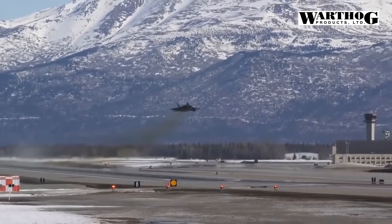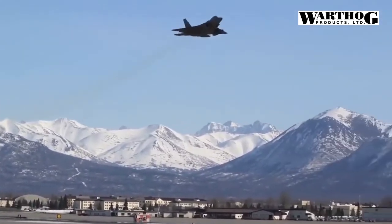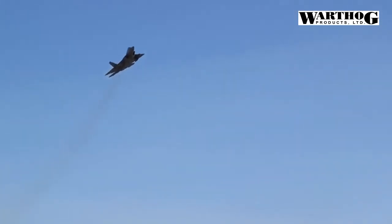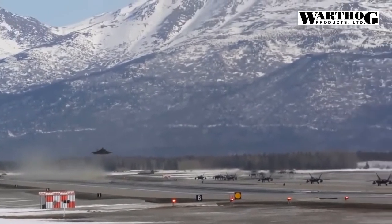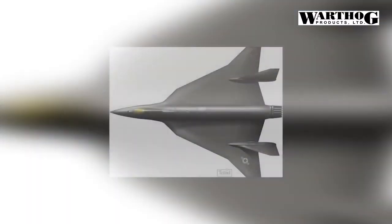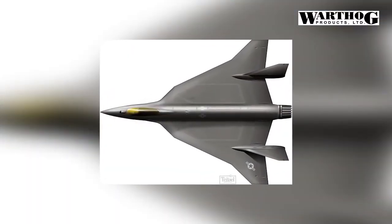The guiding principles behind the F-36 are speed of development, affordability, capacity, and the ability to incorporate new tech at a later date. "The F-35 is a Ferrari, the F-22 a Bugatti Chiron — the United States Air Force needs a Nissan 300ZX," Hushkit's Joe Coles tells Popular Mechanics. Could the Air Force build something like the F-36 Kingsnake? Yes.